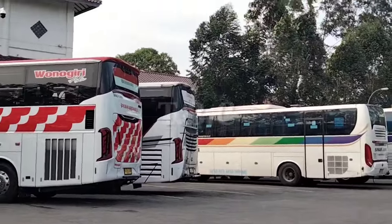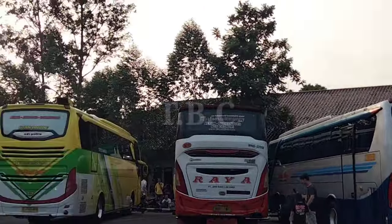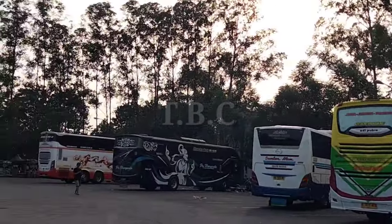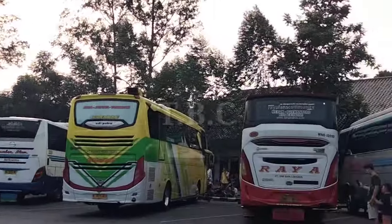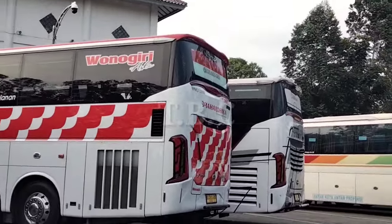Masuk nih di Terminal Poris berjejeran sama Agung Sejati, disini sama Sumber Alam dan juga ada Raya TPD. Wih, ganteng banget ya, boss. Kita lihat lebih dekat.